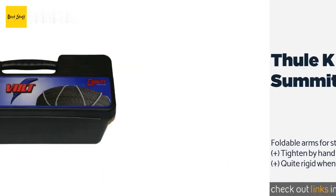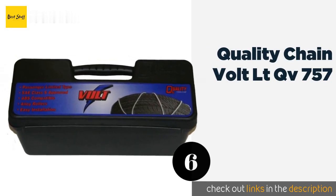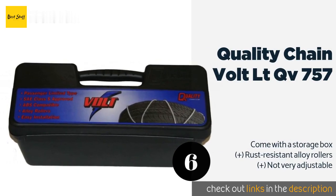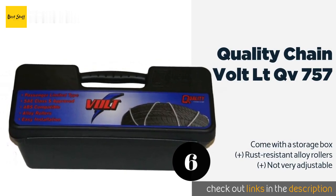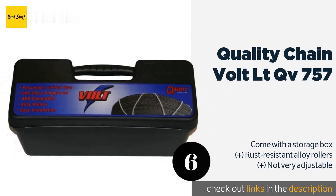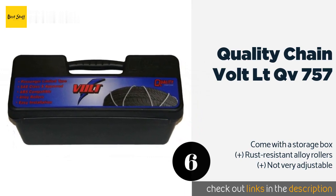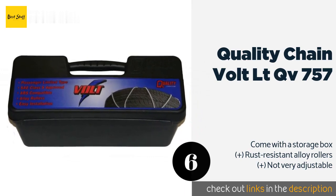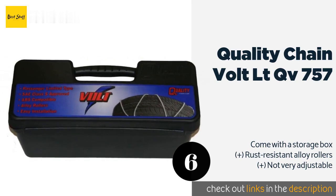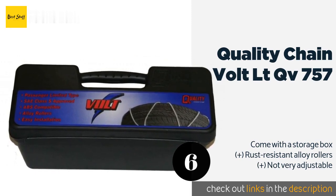The next product in our list is Quality Chain Volt LT QV-757. For an easy-to-use, lightweight option, the Quality Chain Volt LT QV-757 makes a good choice. Their diagonal cross cable design not only provides better traction than ladder configurations but also extends their life and provides a smooth ride. The price is approximately $135.